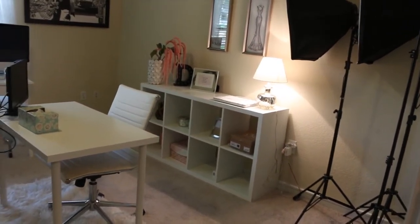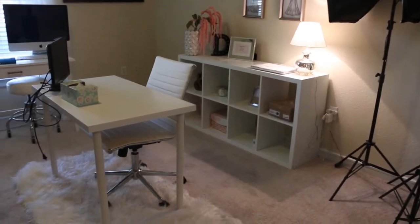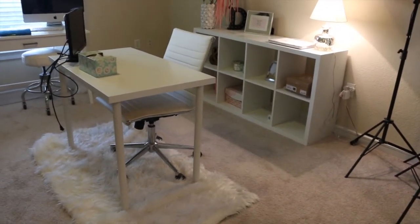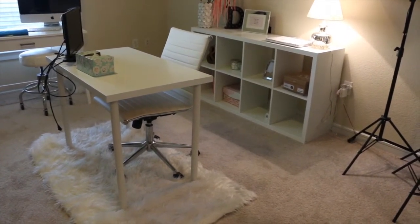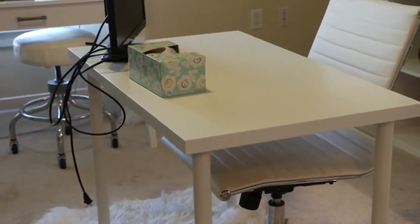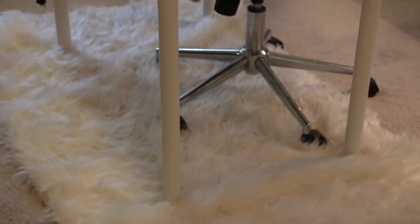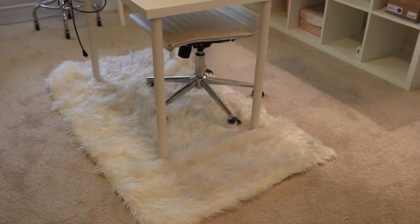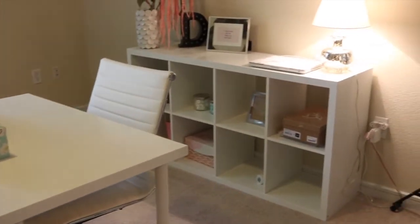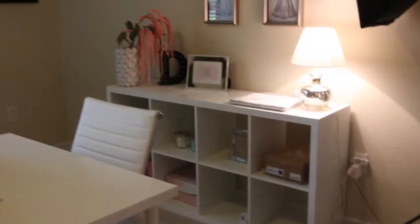I'm going to start here from the right and pan around to the left. The first thing we see when we enter the room is a desk — I got it from IKEA. This is the desk I used to film on, where I do my camera and film setup. I got this rug at HomeGoods.